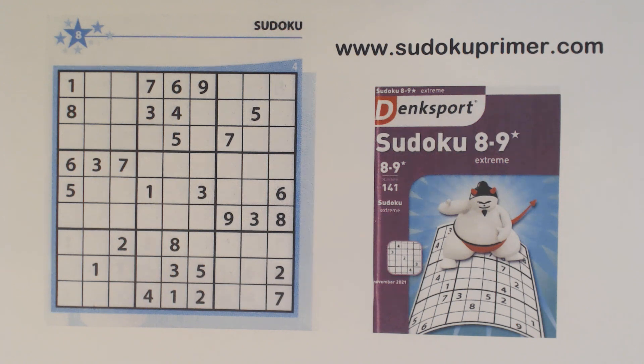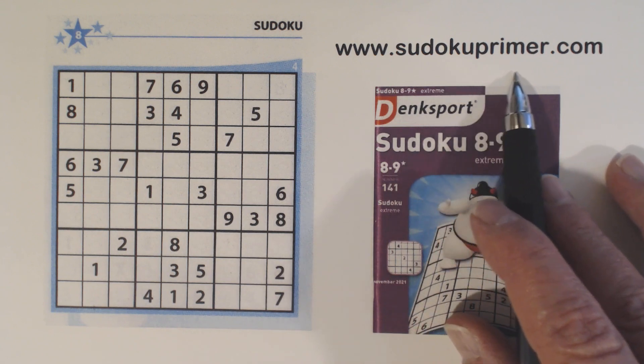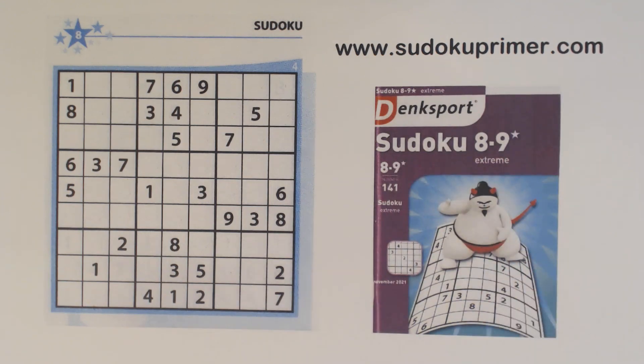I've had many people request that I write in candidates over the years in comments. However, this channel is dedicated to solving puzzles without marking candidates, so I don't take any notes while solving them. Learn patterns and techniques to solve puzzles without pencil marks or marking candidates at SudokuPrimer.com. You can also find lots of other Sudoku information out there.